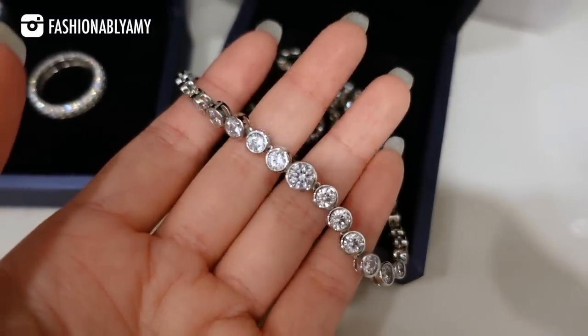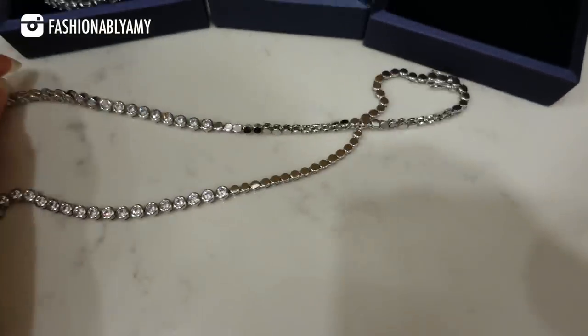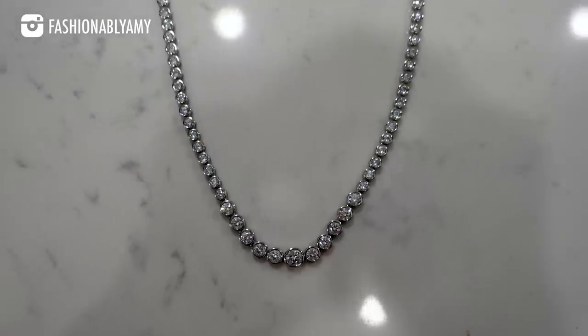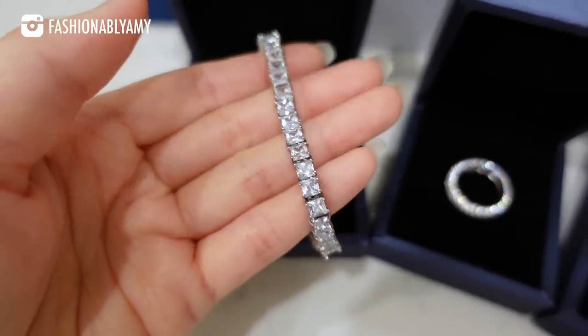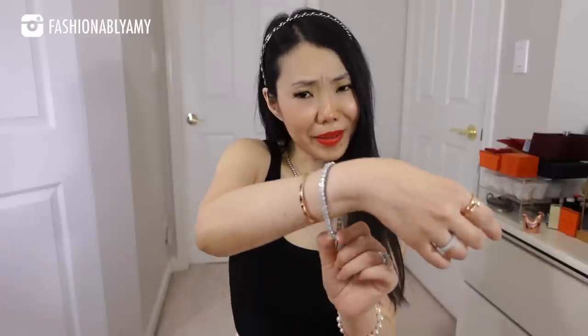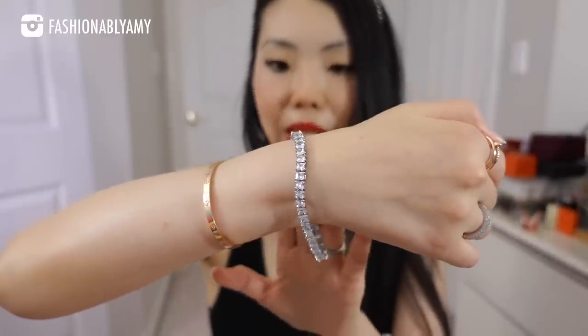They have several styles. I just chose the style where it's graduated, so it goes from smaller crystals to larger crystals in the middle. Only one setting, there's no adjustment. Can you imagine styling this in winter with a turtleneck? On my arm I have their tennis bracelet with a little clasp closure. I love a good tennis bracelet, though on me it's a little bit large — I have baby wrists.